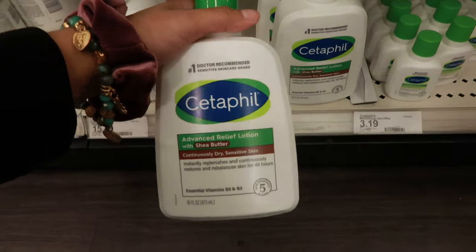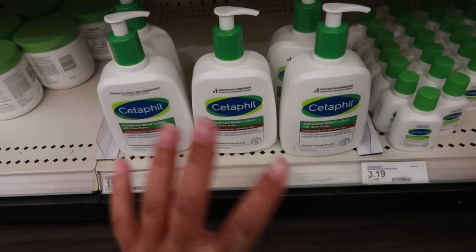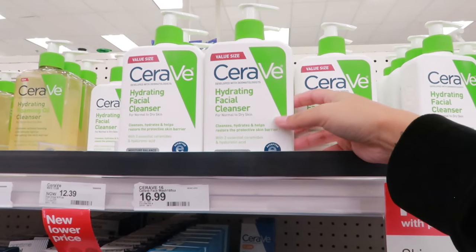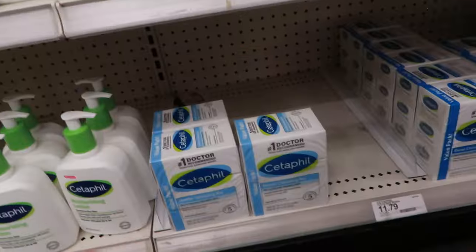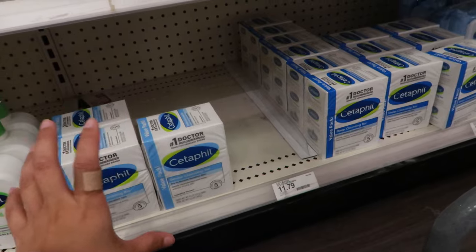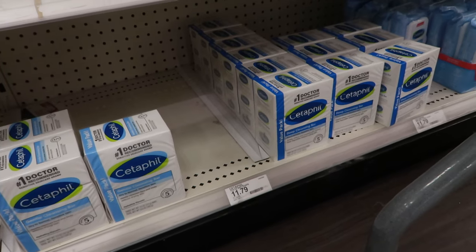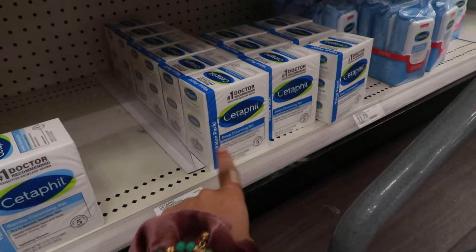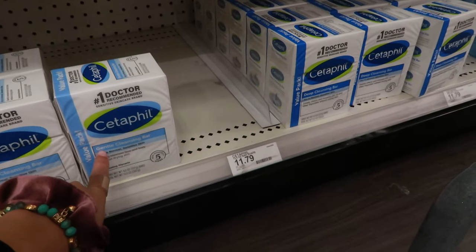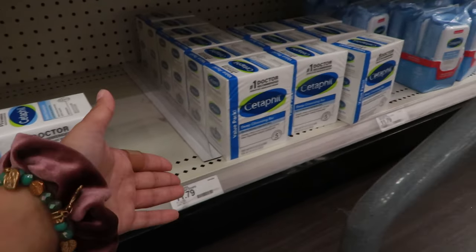Just because something feels good doesn't mean it's good for you — please read the labels. I can't do anything with shea butter or added scents. I've also tried those hydrating facial cleansers but I just don't feel hydrated. For soap, mine is a little pricey because with eczema you get fewer options, but you can get six or seven regular soaps for the same price. I always get the Cetaphil gentle cleansing bar.